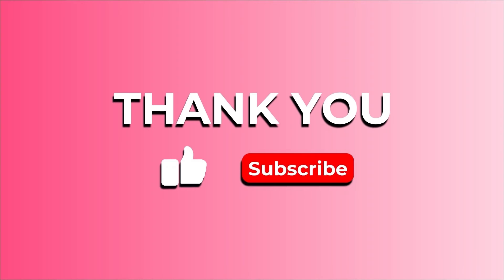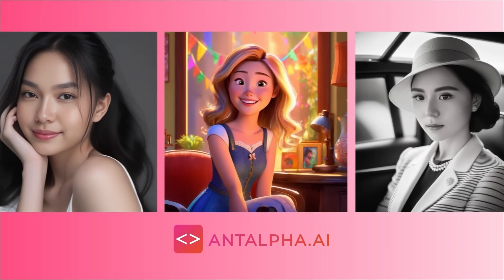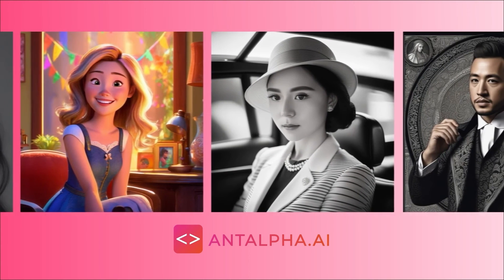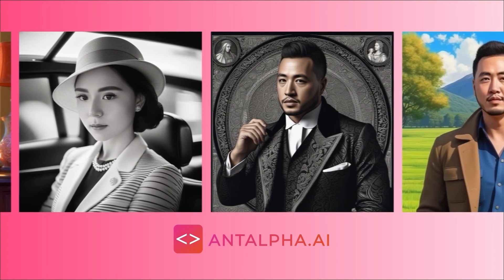Thank you for watching until the end of this video. If you liked it, please like the video and subscribe for more videos like this. NAlpha.ai is an AI platform where you can create a little avatar of yours and even generate content using AI, for free. Try it at NAlpha.ai now.